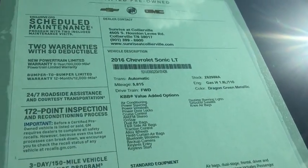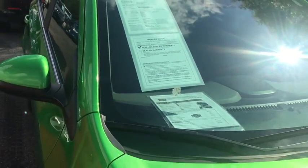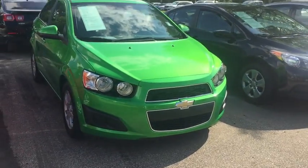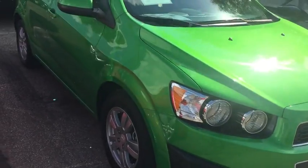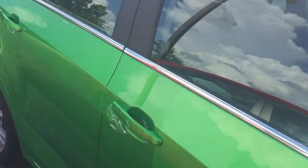2016 Chevy Sonic, stock number Z62988. This vehicle only has 5,900 miles on it. It's a lime green metallic, which is a very special color, and comes with alloy wheels. With it being a 2016, that means...